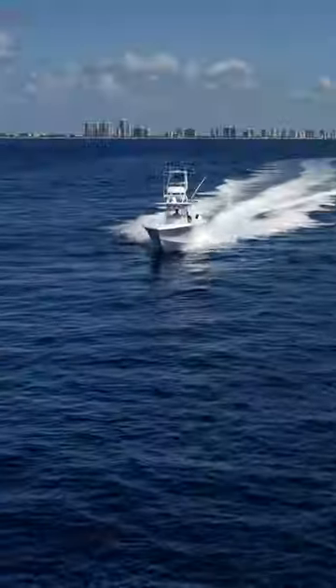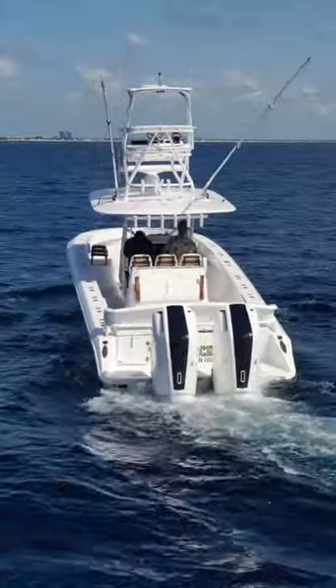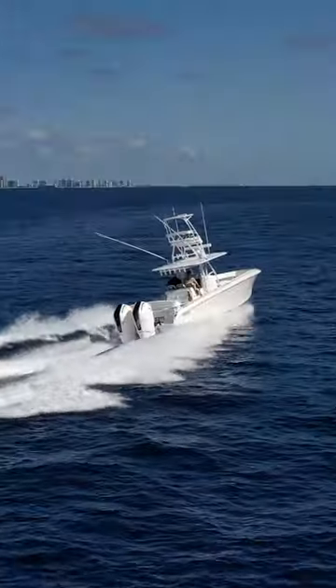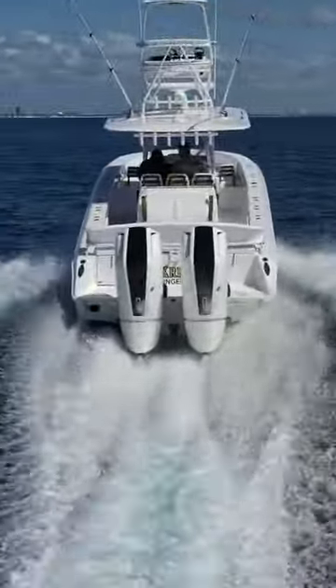Let's go ahead and walk through this beautiful 41 Bahama. The focal point of this one in particular is the twin V12 600 Verado outboards, which incredibly push this 41-foot, 11-foot beam Bahama close to 60 miles an hour.